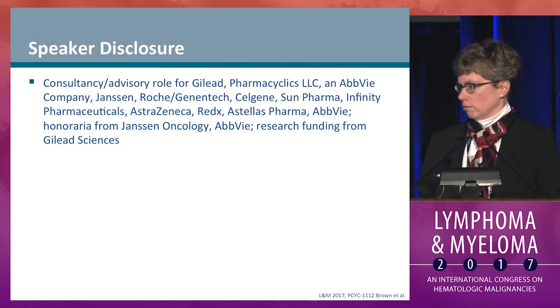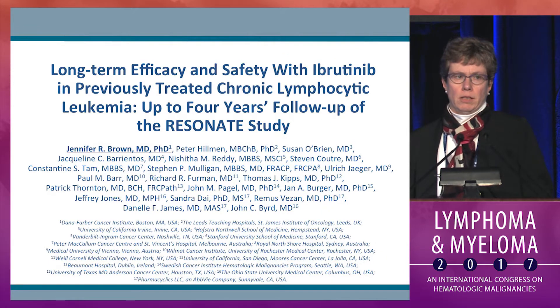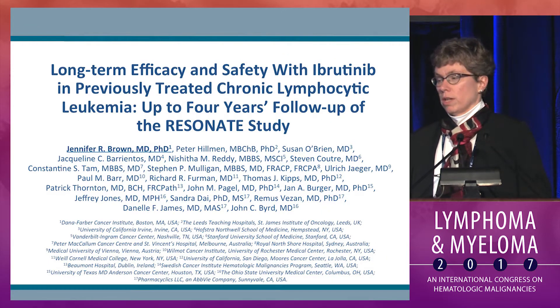These are the disclosures for the abstract presentation. This is the four-year follow-up data on efficacy and safety from the Resonate trial.